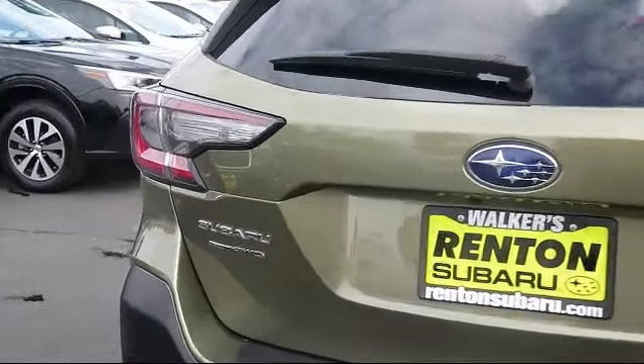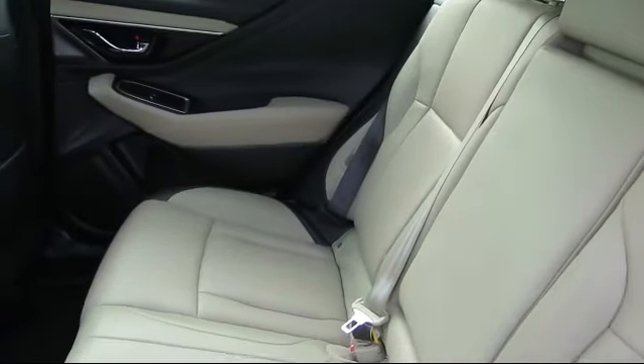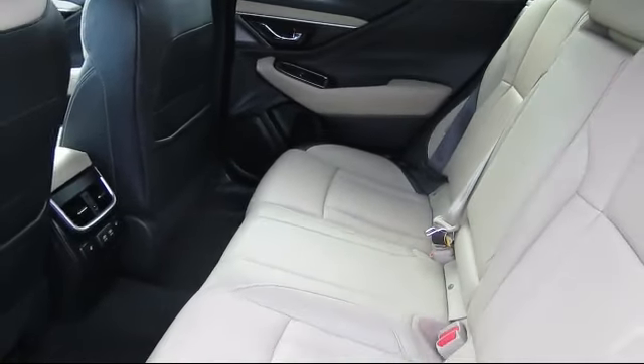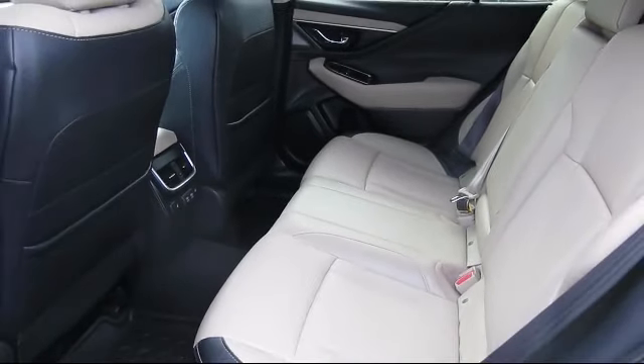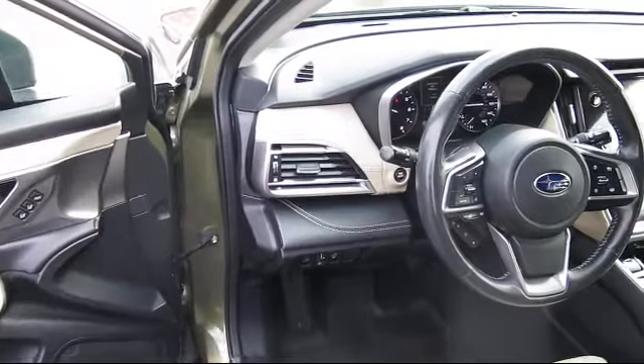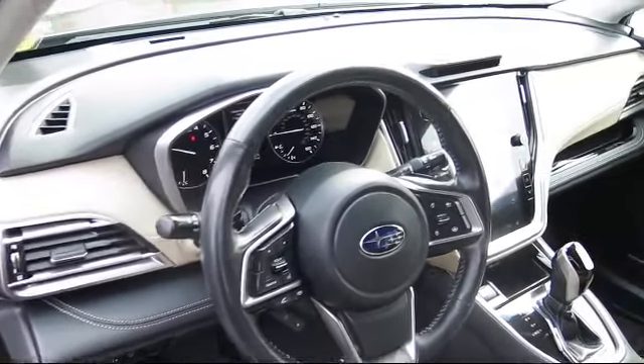At Walker's Rentin' Subaru, one of our friendly and knowledgeable sales associates will help you find the vehicle that's right for you. Our salespeople understand that you're looking for great value, and we deliver through excellence in customer service and competitive pricing. Our goal is to make every customer a customer for life.